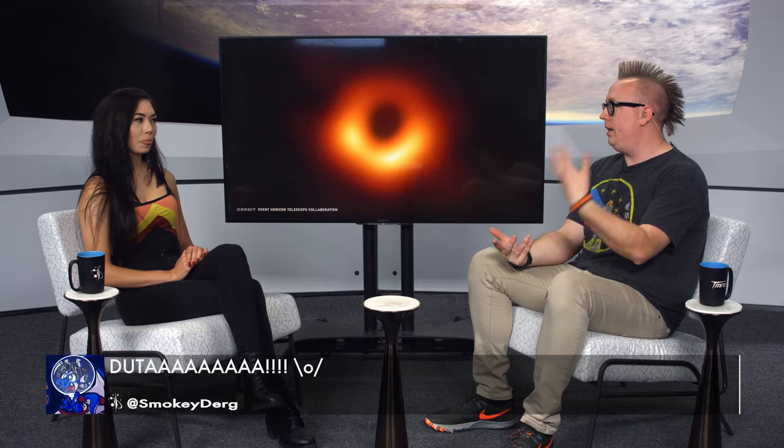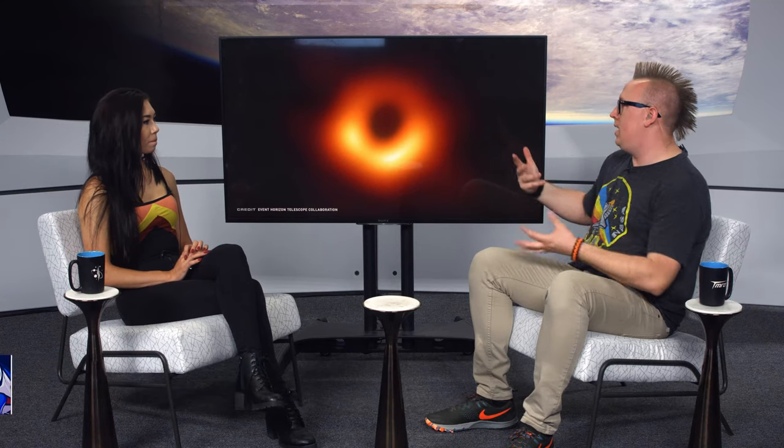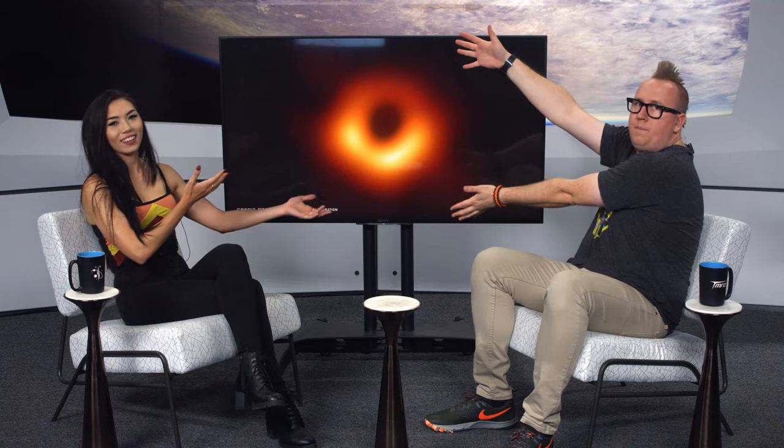What was so cool is they modeled what the image should look like based on our understanding of physics, ran it through supercomputers, and the actual image was almost a perfect match. So physics as we understand it presently is still working. Obviously there are problems — dark matter, dark energy — but we're getting there. One last thing: the memes generated following this photo's release were incredible.